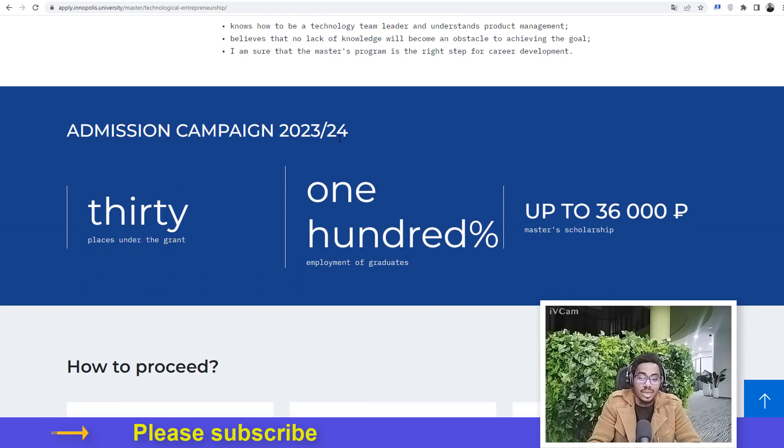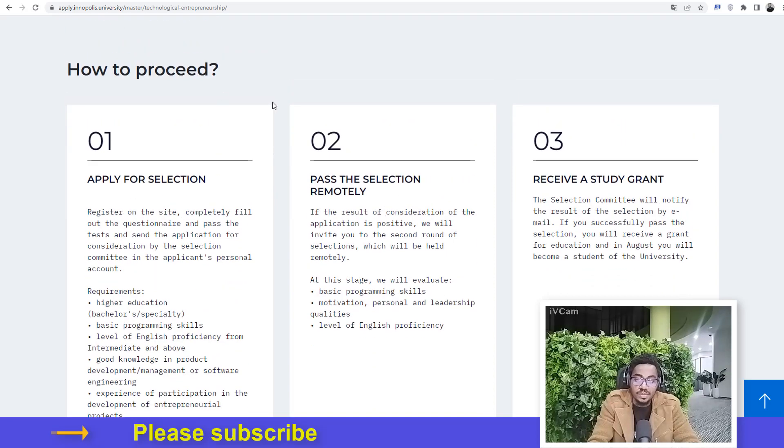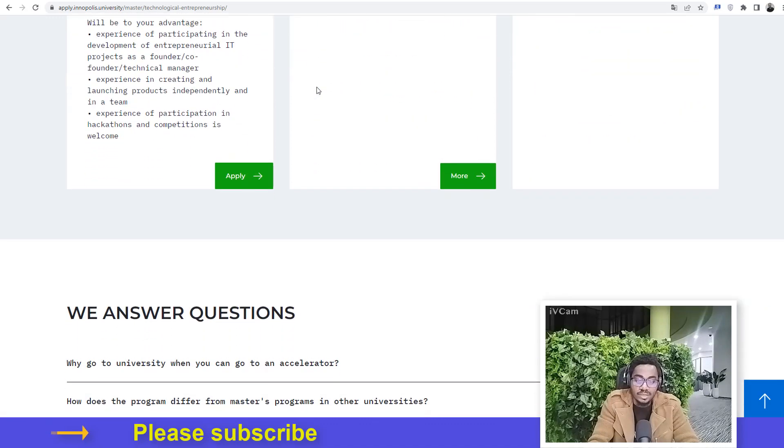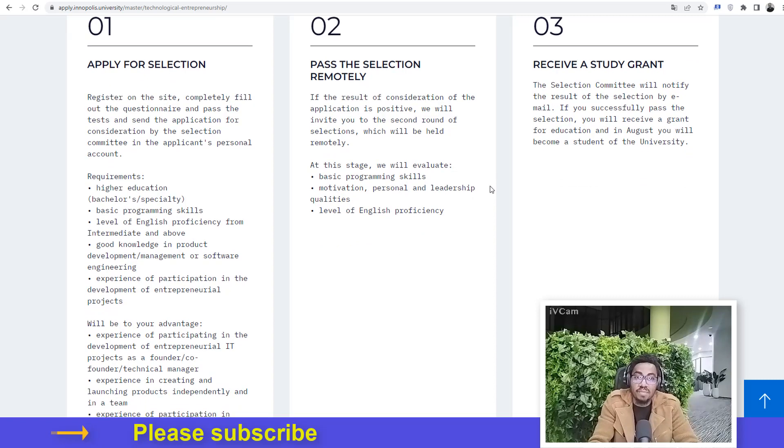For the admission campaign for 2023/2024, the university is giving up to 30 people grants for this course — there are 30 available slots for grants. You can actually get a 100% scholarship, meaning you don't need to worry about raising money to feed yourself. The university will provide funds so you can focus entirely without needing to take a job. The three steps are: apply for selection, pass the selection remotely, and receive a study grant. Requirements include a bachelor's degree and basic programming skills.